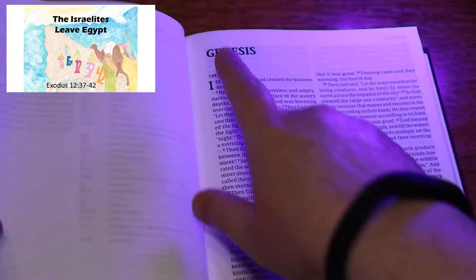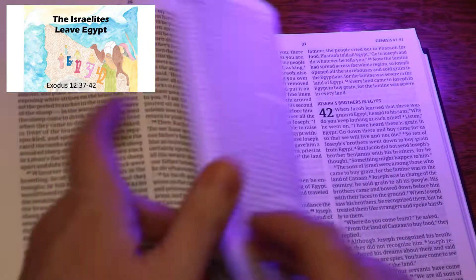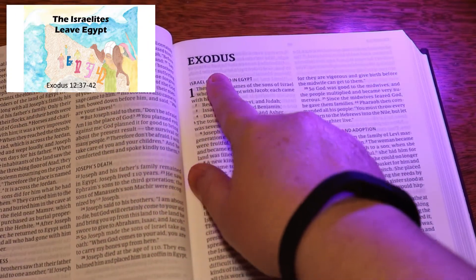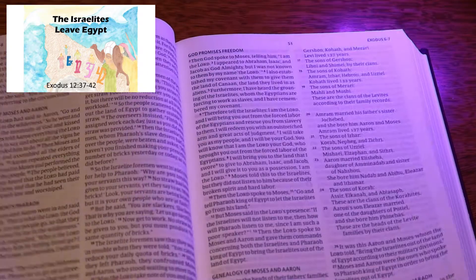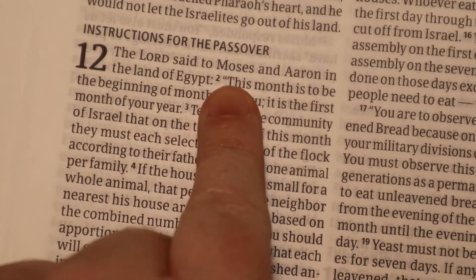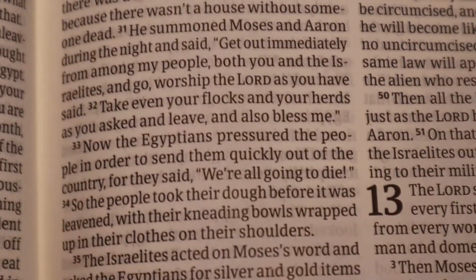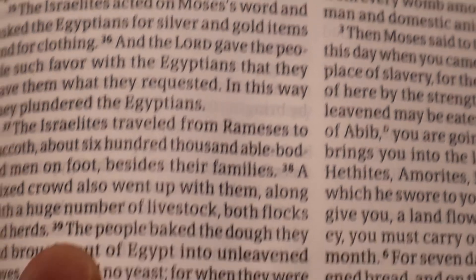To find Exodus, we're going to open our Bible to the very beginning, to Genesis, and we know Exodus comes after Genesis — Genesis, Exodus, Leviticus. Did you find it? Now look for chapter 12 — that's the big 12. Look through Exodus until you find the big 12; that's a chapter number. Then the little numbers underneath are the verses, so under the big 12, look for the little 37. And if you get to the big 13, you've gone too far.